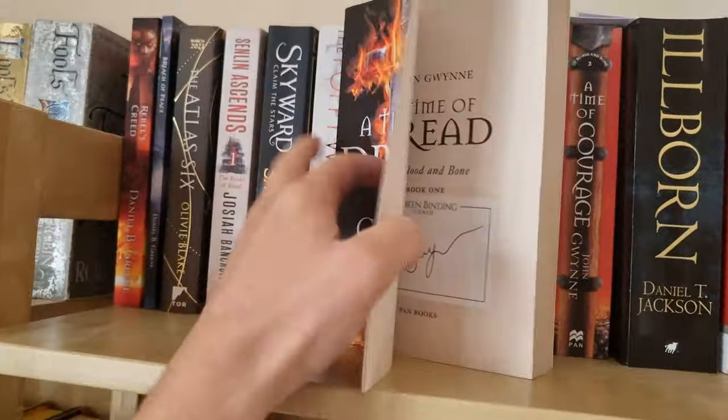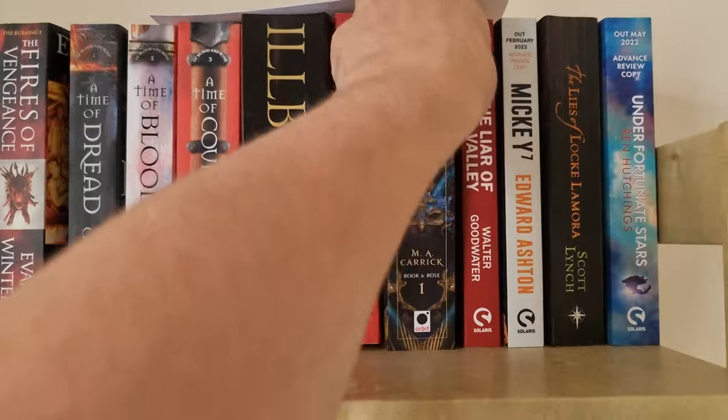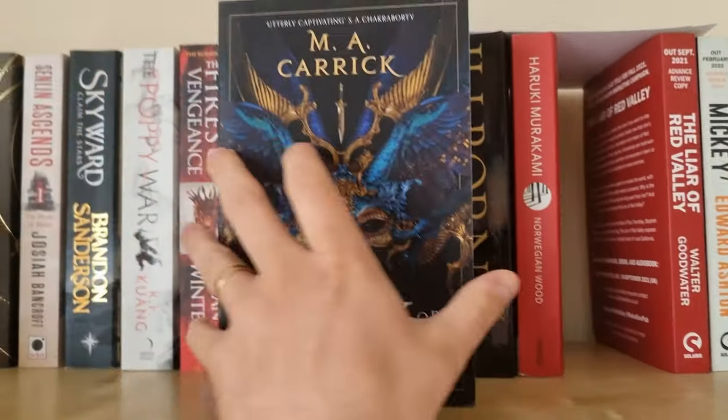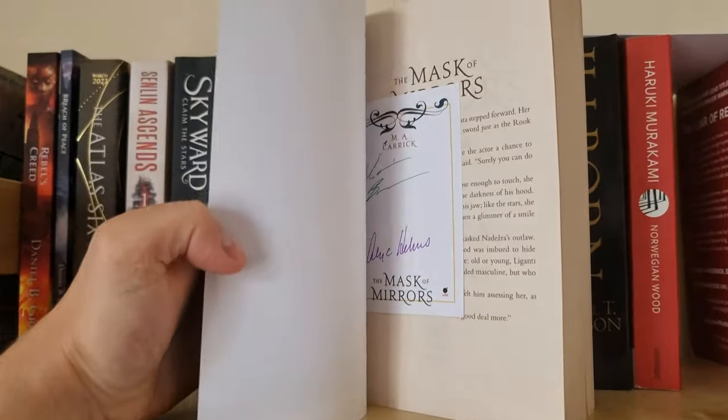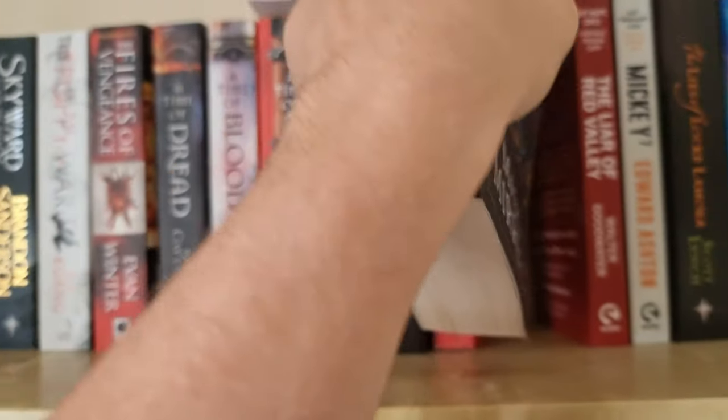Then we have Of Blood and Bone by John Gwynne — I bought this from The Broken Binding as well and all three of them are signed. Then we have this copy of The Mask of Mirrors by Emmy Carrick. Fun story about this one: I found it in a charity shop and there was a signed bookplate in it. How cool is that?